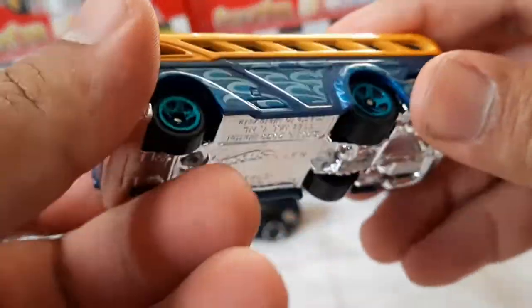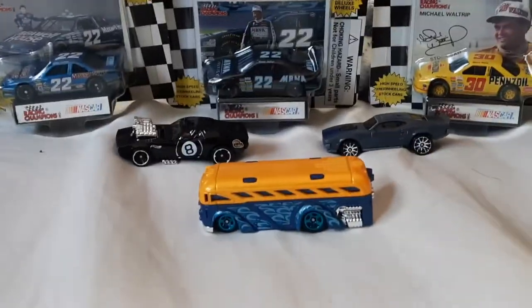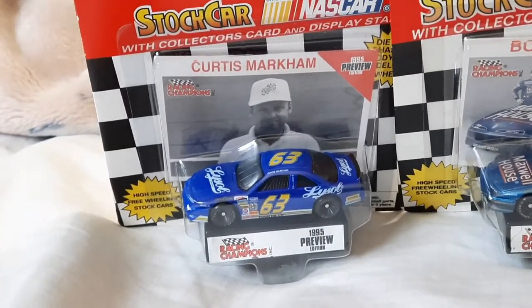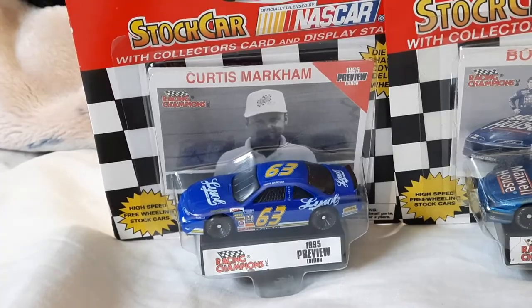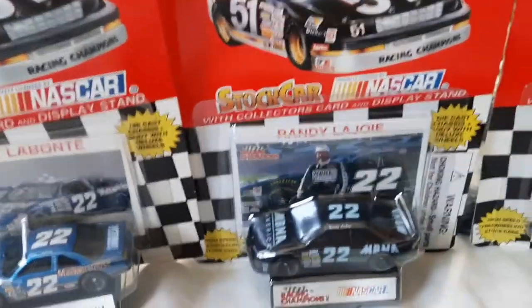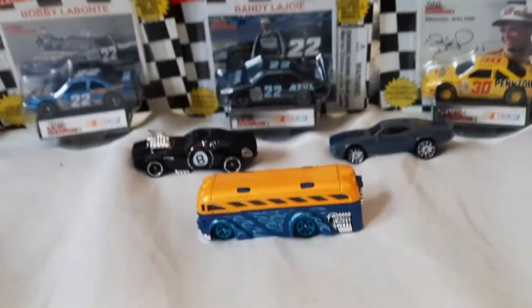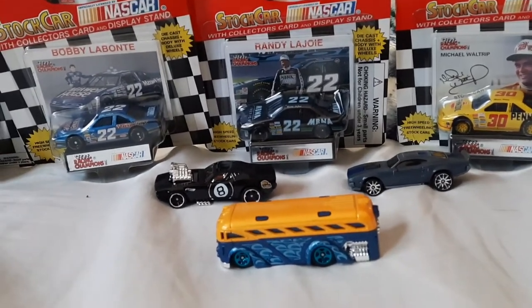Not much else to say — this is a great collection and I love my Hot Wheels Surfing School Bus. Here's my Curtis Markham car I wanted to show you besides the surfing school bus. I'm surprised nobody's ever done a review on these cars, especially the 1995 ones. I've got like three of them here — the Randy LaJoy car, the Bobby Levante car — those are all my cars.